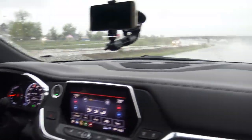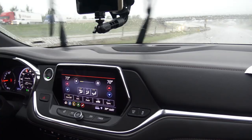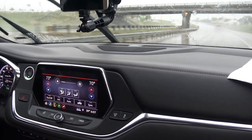Holy cow, there's a guy upside down on the road. Yep, that's what hydroplaning does to you — if you're not hanging on, it will put you upside down.